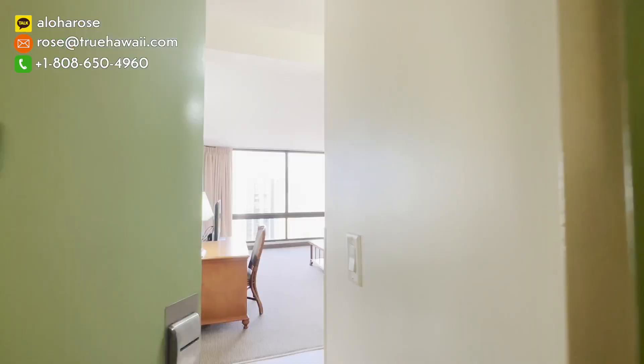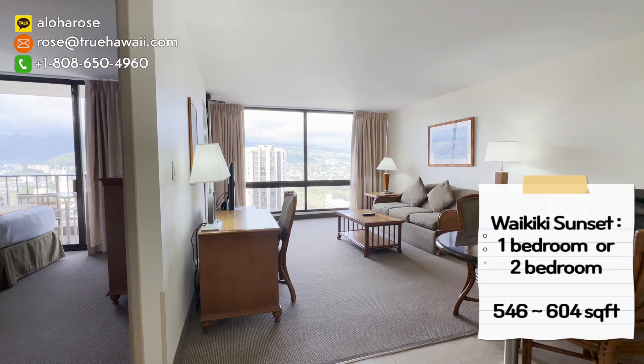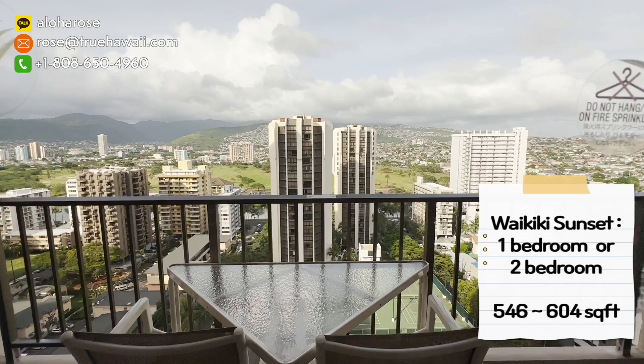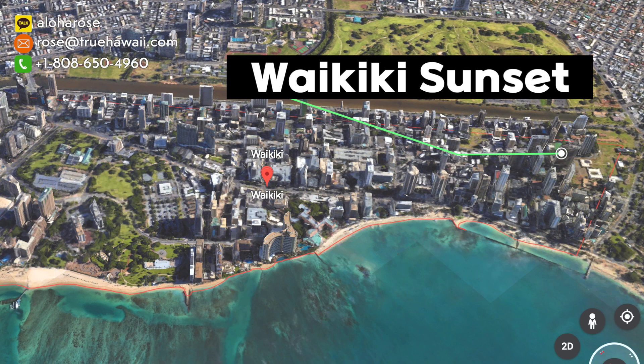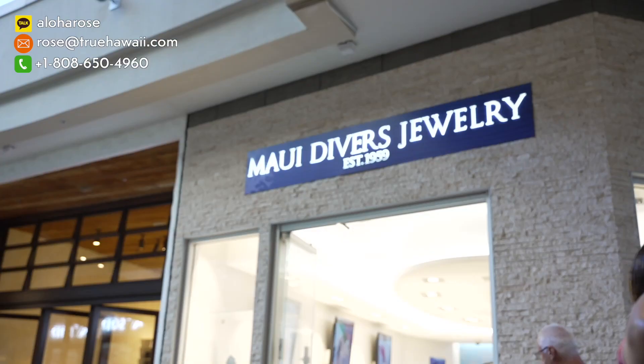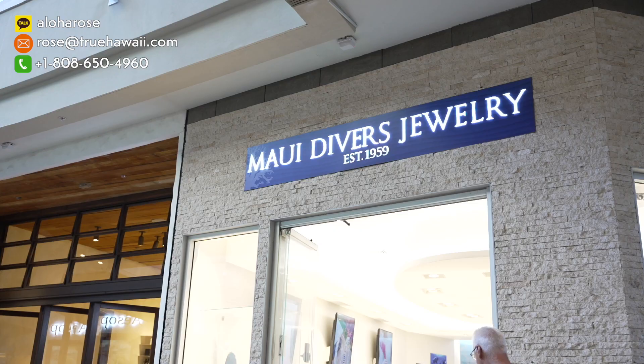Next is Waikiki Sunset, which is very close to Waikiki Banyan but on a different street. Waikiki Sunset is located at 229 Paokalani Avenue. It has one bedroom and two bedroom units, with square footage ranging from 546 to 604 square feet. Similar to Waikiki Banyan, it is only a few blocks away from world-famous Waikiki Beach — about seven minutes walking. There are a lot of restaurants around, including the International Marketplace, and many walking paths to enjoy the beautiful nature.